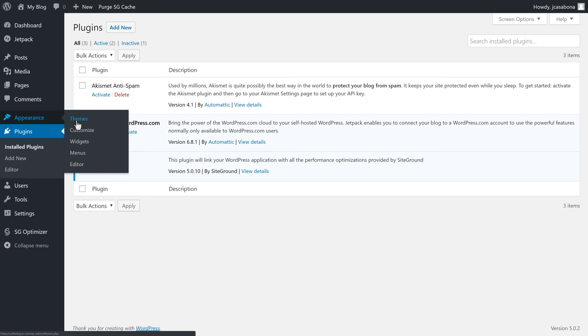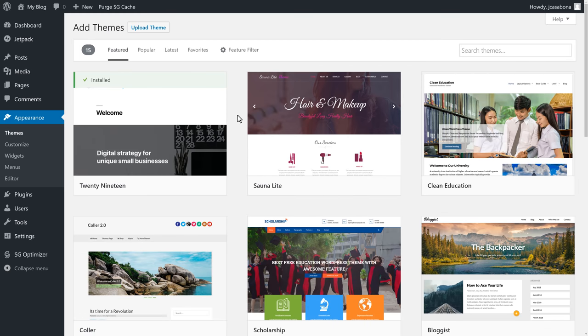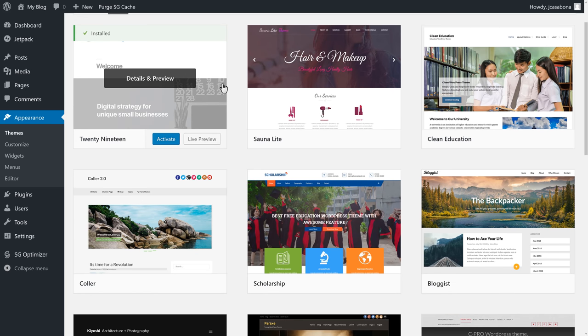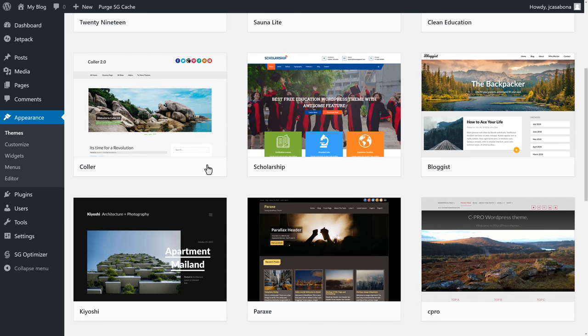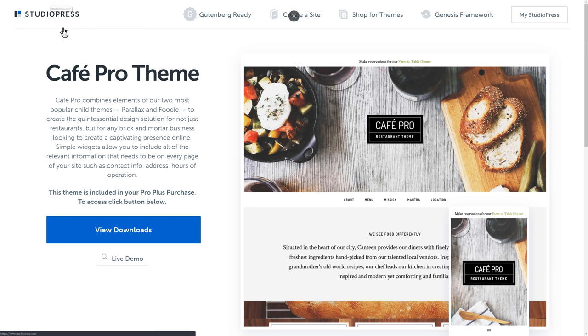There are lots of WordPress themes to choose from, both free and premium. To see what's available, go to Appearance, Themes, and then Add New Theme. Here you can access thousands of themes organized by Featured, Popular, Latest, and with a Feature Filter you can choose Subject, Specific Features, and Layouts. All themes available here are free, though there may be a premium upgrade. There are also premium WordPress themes like those available from StudioPress.com — generally very well designed, with better support and more features.